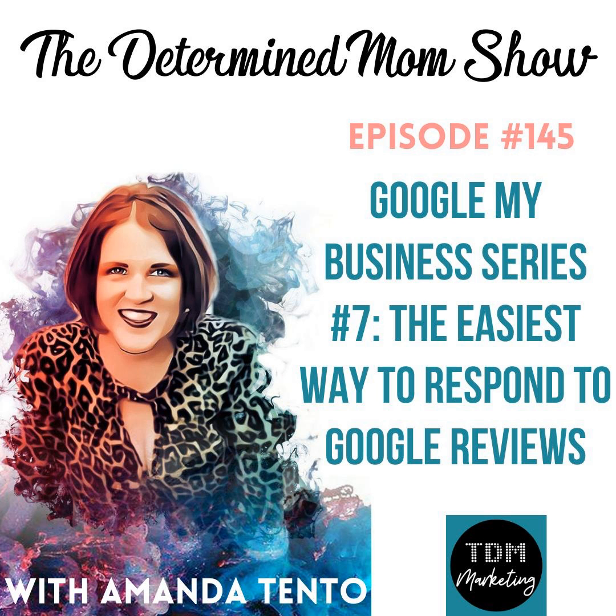I will talk to you soon. Don't forget to join our Facebook group, Mastering Google My Business to Increase Your Revenue. You can go to facebook.com/groups/learnGMB, and you'll be able to network with other business owners and learn all about the latest and greatest updates to Google My Business. See you there.